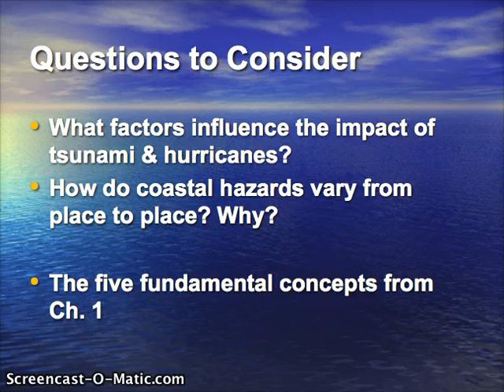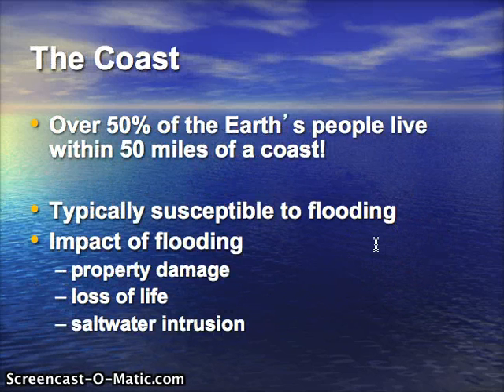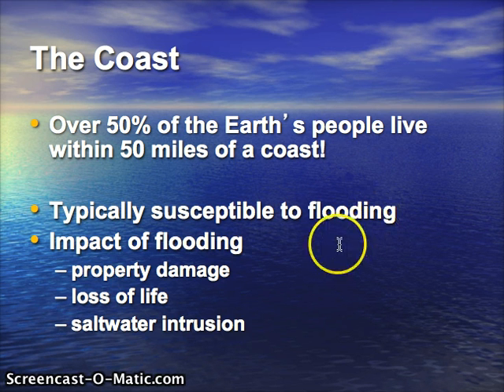Let's take a look at the coast in general first. Over half of the earth's people live within 50 miles of a coast, so we're talking about a large number of people at risk for these hazards. Coastal areas are typically susceptible to flooding, especially if they are low-lying.